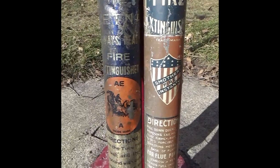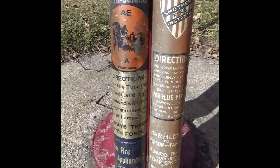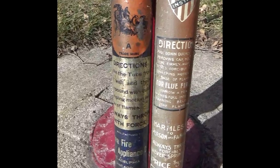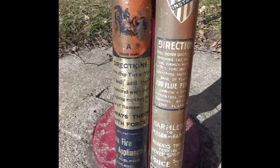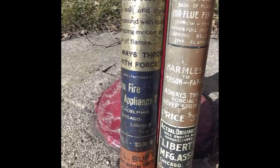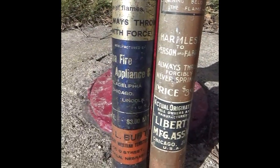These two I was recently gifted by a good friend in South Dakota. They are dry chemical fire extinguishers — both unused and a bit beat up. One is made by the Aetna Fire Appliance Company. There are three cities listed: Philadelphia, Pennsylvania; Chicago, Illinois; and Lincoln, Nebraska.